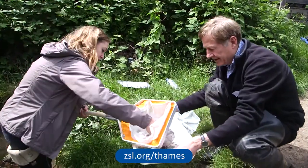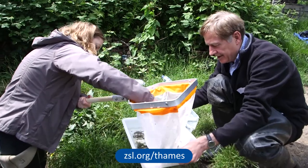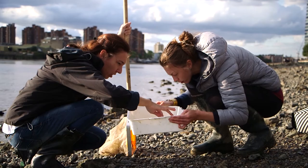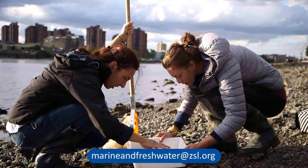We have many opportunities for volunteers to help ZSL's conservation work throughout the year. If you would like to volunteer as a citizen scientist, please email marineandfreshwater@zsl.org.